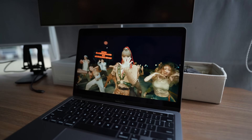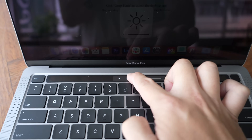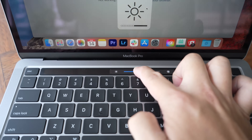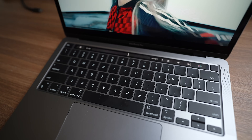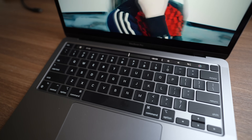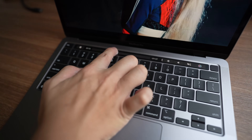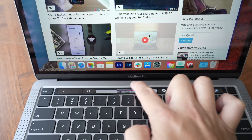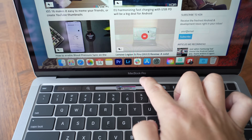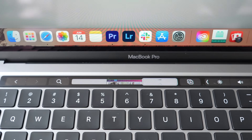One more old bit that returned after being eliminated in the 14 and 16-inch MacBook Pro last year is the Touch Bar, which allows you to tweak brightness, volume, and more. A lot of people were not fans of the Touch Bar and were happy when Apple got rid of it last year. But I actually like that I can scrub through videos by sliding on the Touch Bar, switch between tabs of a website by tapping on it, and even see a mini preview of the website on the Touch Bar, which I think is pretty cool.